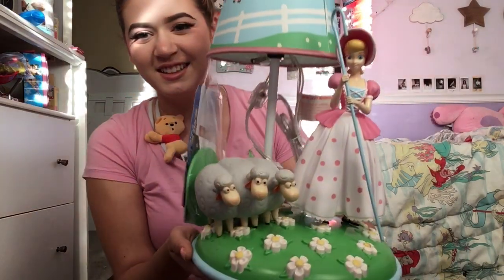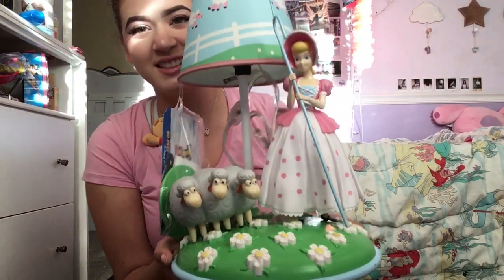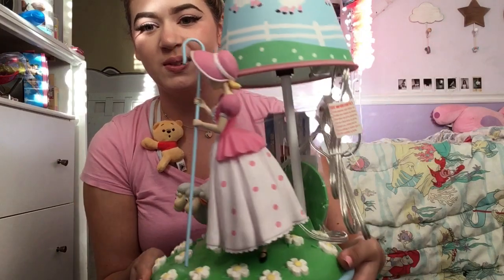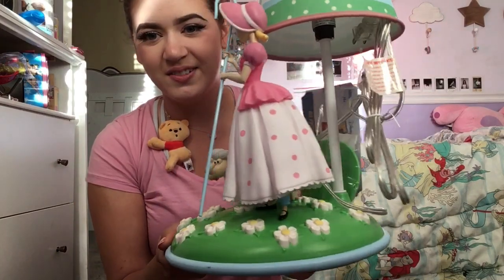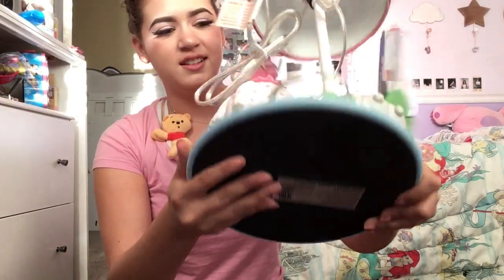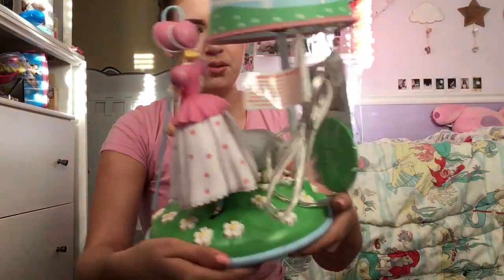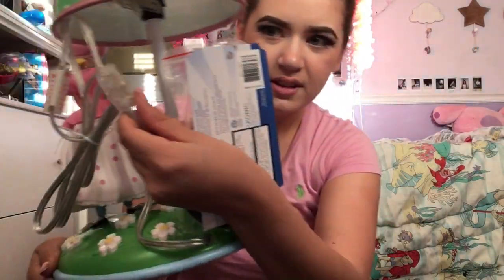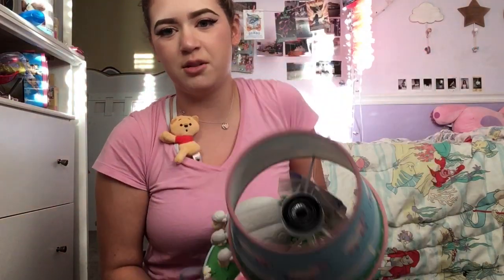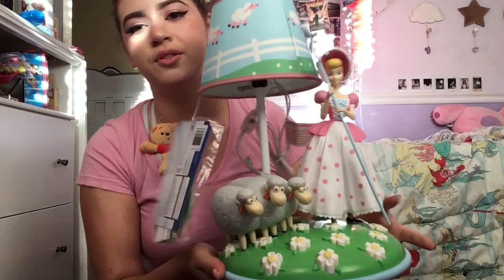Alright guys, this is without the plastic. It's really cute. Oh my god, that's adorable. I think it's just plugging into the wall and flip this thing on and you're ready to go. And obviously you need a bulb, but hopefully you have those.